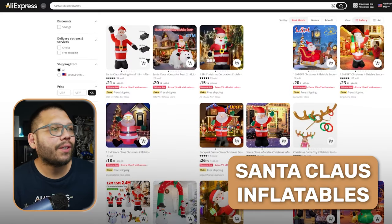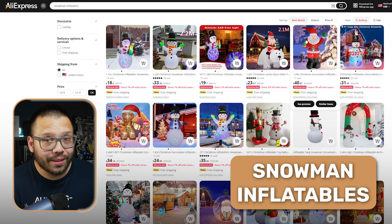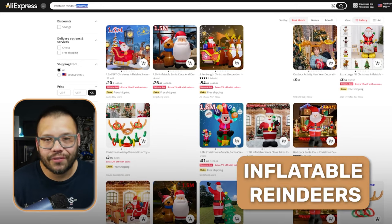Getting a little more specific with outdoor inflatables, some of the most popular ones are going to be Santa Claus inflatables — a Christmas classic. And of course, what Christmas isn't complete without snow? We can make snowman inflatables, and of course inflatable reindeers.